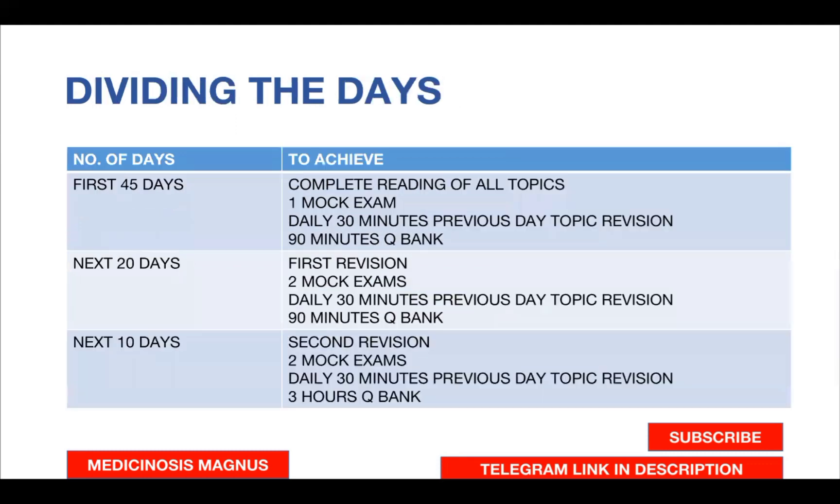Dividing the 75 days: in the first 45 days, try to complete reading all 19 subjects. During those 45 days, give one mock exam. In your daily morning two-hour block, use the first 30 minutes to revise previous day topics and the next 90 minutes to solve your question bank. The following 20 days will be your first revision of all 19 subjects — give two mock exams during this period, one mock after every 10th day, with 30 minutes of previous day topics plus 90 minutes of question bank daily.